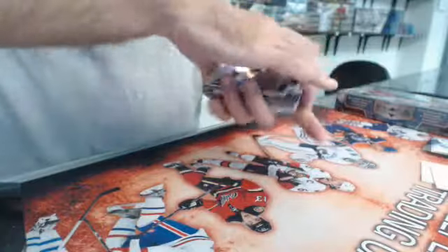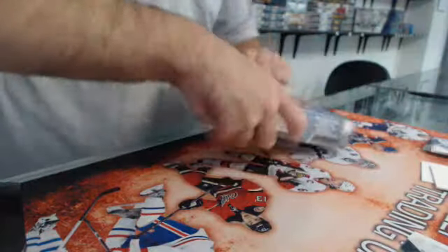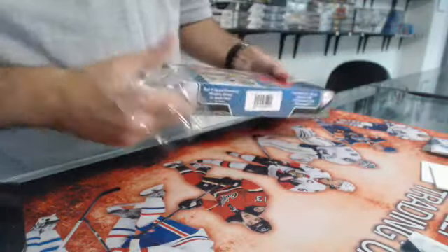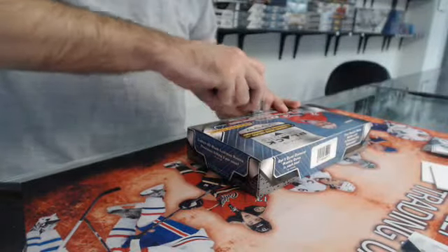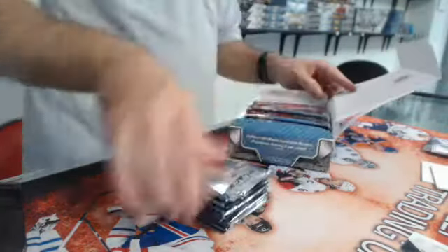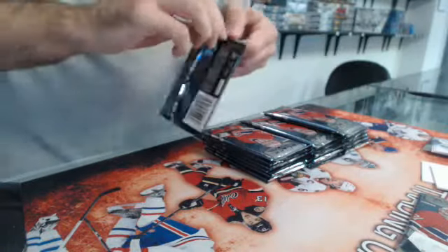Here we go, last box guys — which is the 14-15 Black Diamond. Here we go. Where is the bonus pack? Here it is — bonus pack. There we go.